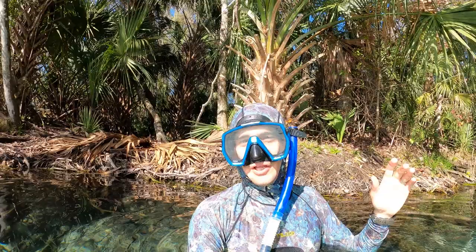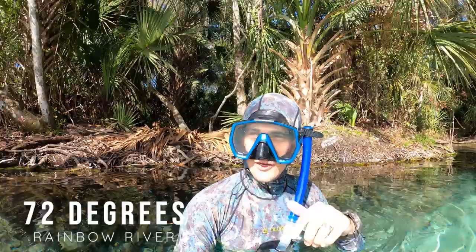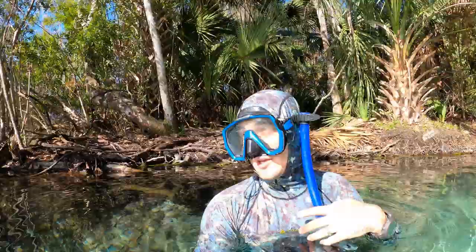I'm here in the water at Rainbow River. The water is crystal clear — it's 72 degrees, so it's a little bit cool for Florida standards. We're going to get down there and see what we can find. I hear there's really big gar in the river here. I see turtles everywhere. There's largemouth bass and there could even be some alligators here and there — that's what I'm looking for.